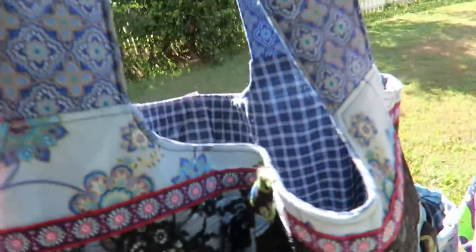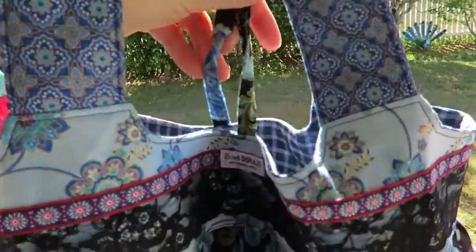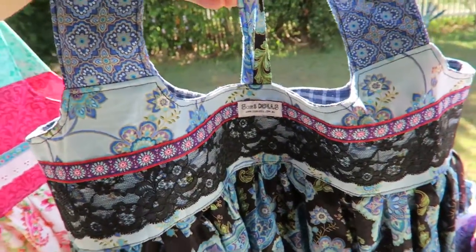All bags have side pockets where you can put something in on the side, and they also have inside pockets where you can put your wallet or your keys, and then you have the ribbons at the top to tie the bag up so nothing can fall out.